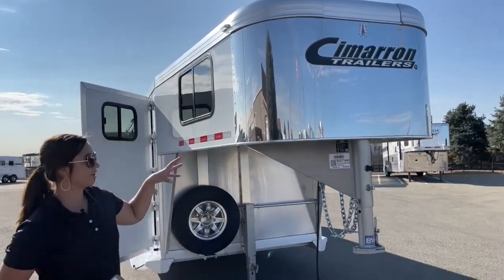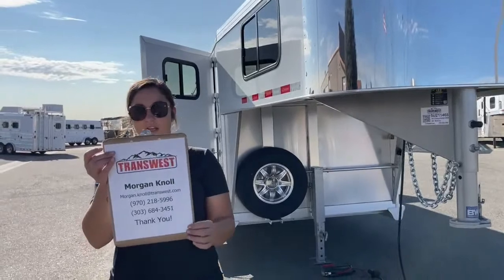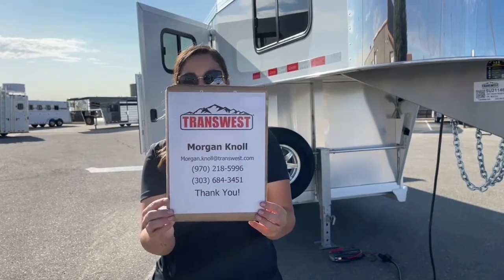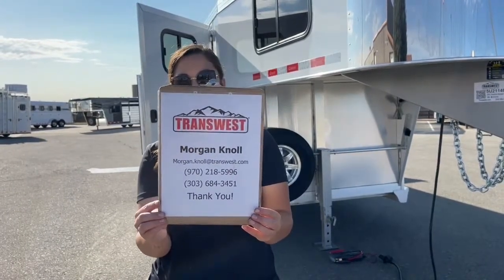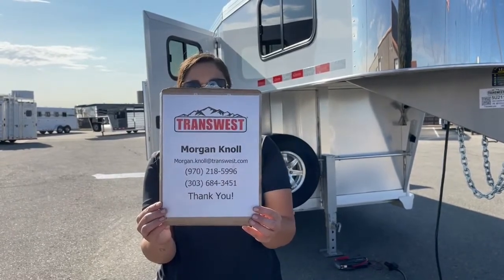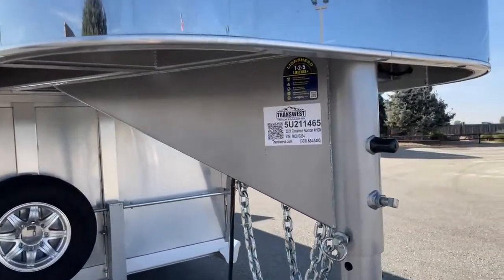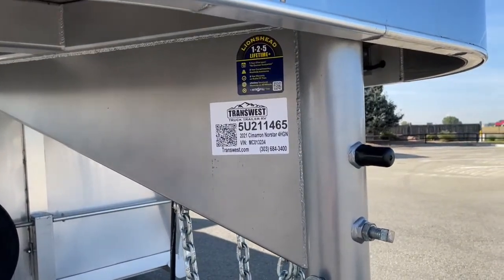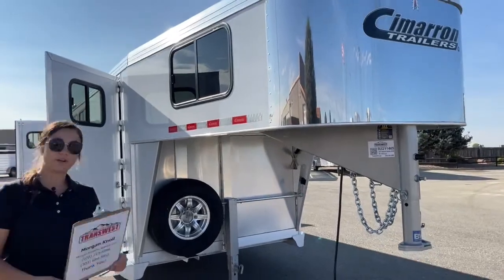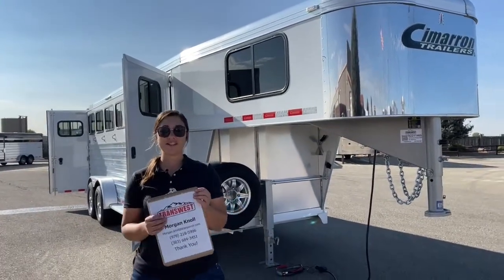If you have questions on this trailer, any other trailers on our lot, or anything we have on order, please don't hesitate to reach out. You can call or text me at my cell phone: 970-218-5996, or call my desk at 303-684-3451, or shoot me an email at morgan.knoll@transwest.com. This unit is number 5U-211-465 — a 2021 Cimarron Northstar four-horse gooseneck, used. I look forward to hearing from you and doing business. Have a great day.